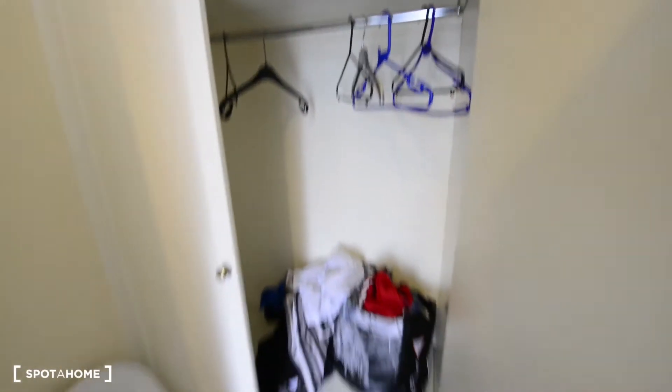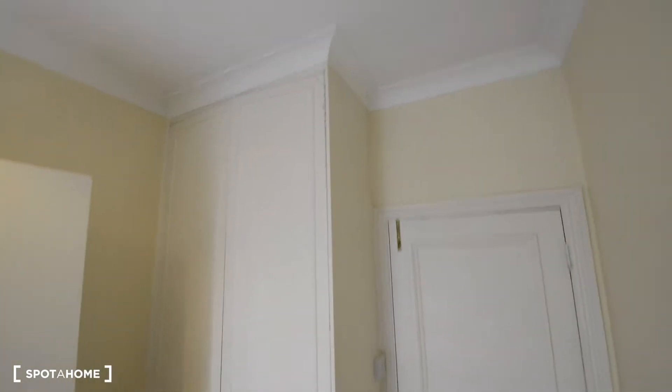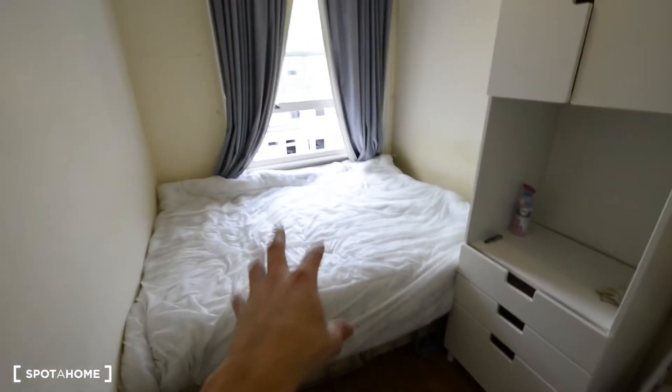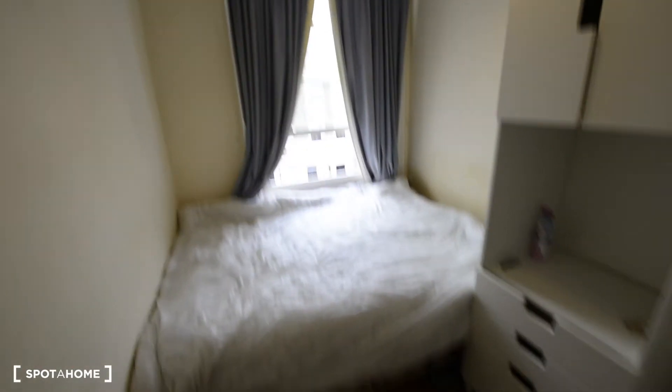Here we've got all the space in the built-in wardrobe — it's quite big. So that's everything: the built-in wardrobe, chair, chest of drawers with cupboard, double bed, and the window.